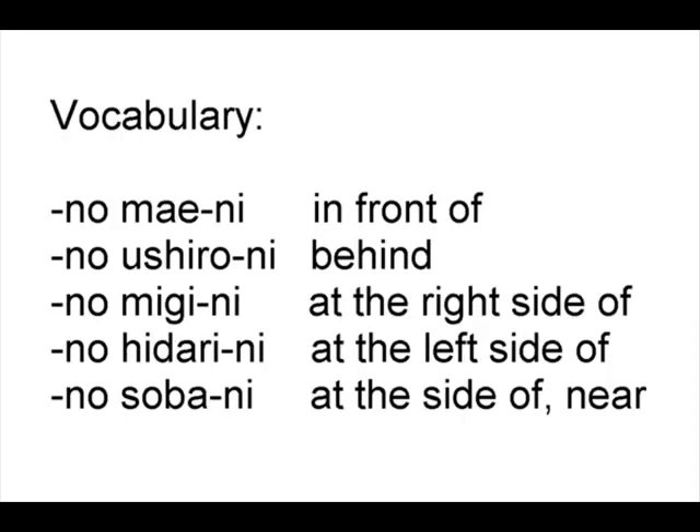Vocabulary: No mae ni — in front of. No ushiro ni — behind. No migi ni — at the right side of. No hidari ni — at the left side of. No soba ni — at the side of, or near.